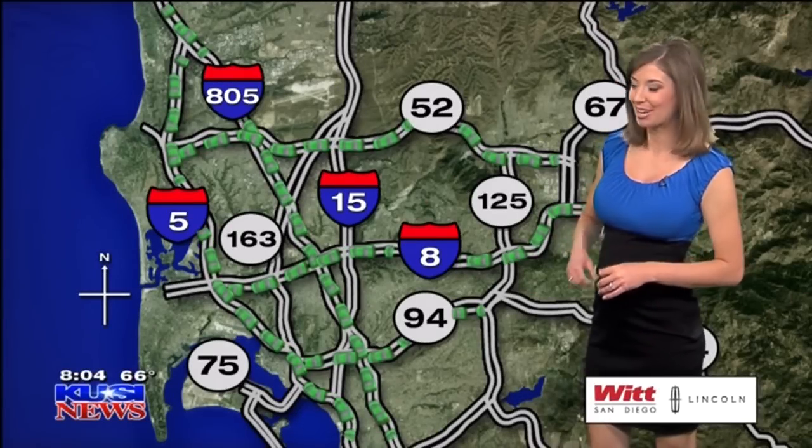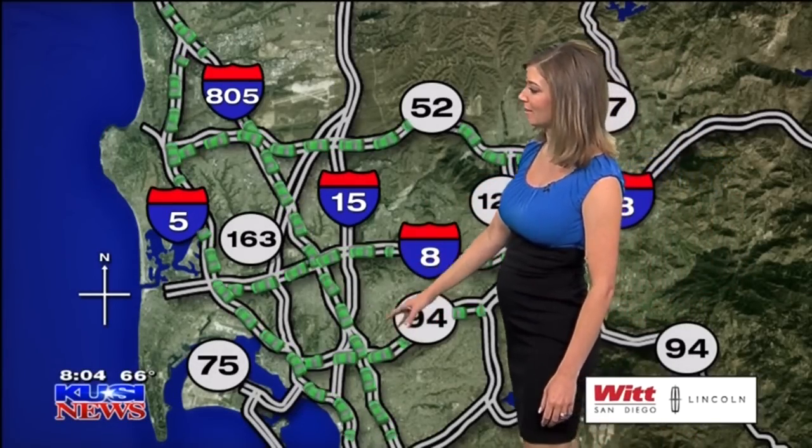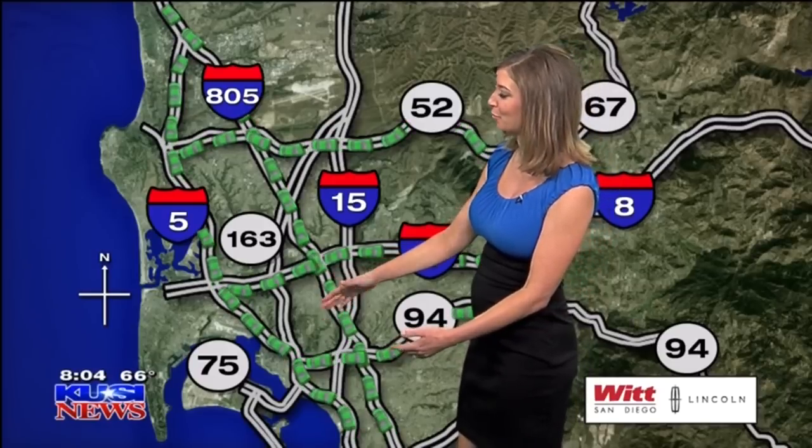Not typical for a Monday, right? But we gotta love it. Coming out of the east county you are problem free. There's no delays up and out of the south bay.